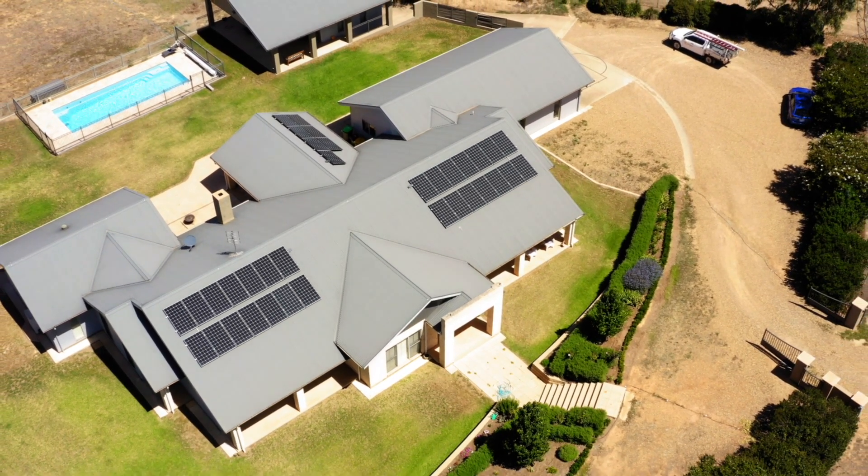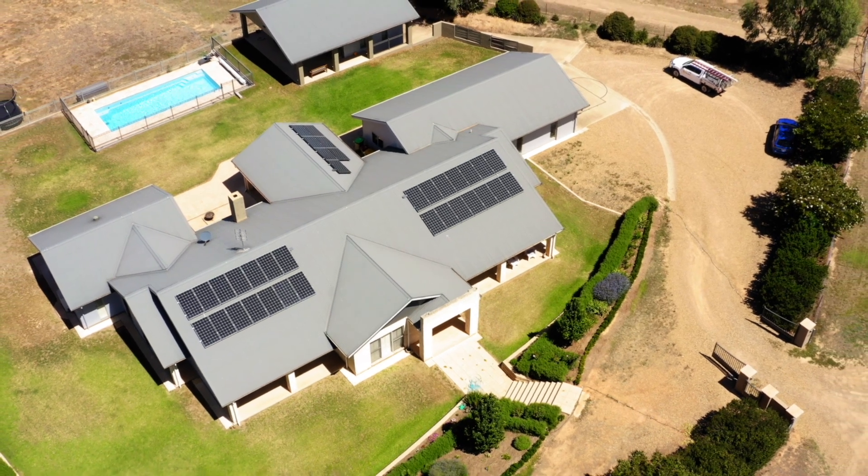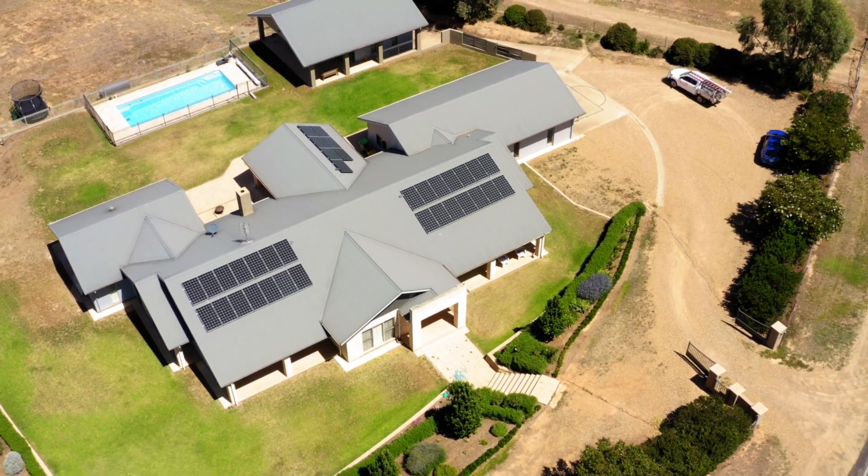Some days I've had the system producing up to near 90 kilowatts in a day, which is just phenomenal.